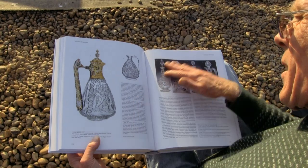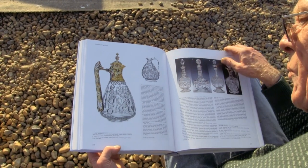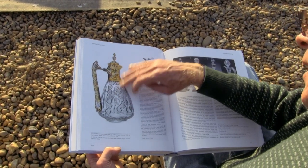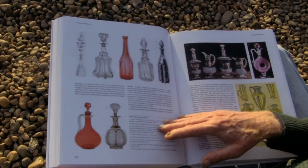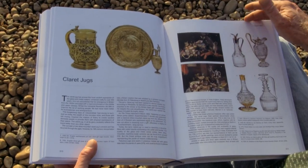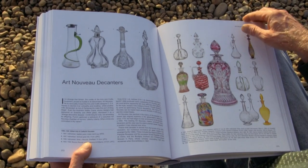That was catalogued at 80 quid in an auction and went for one point three — three and a half million quid. French and Baccarat claret jugs — God, did we sweat blood over claret jugs.